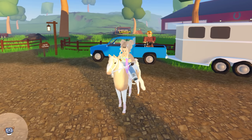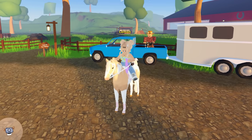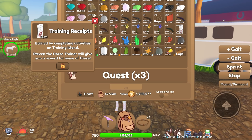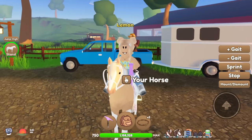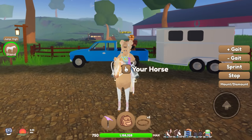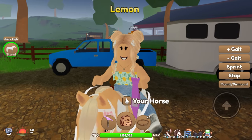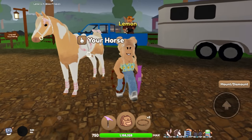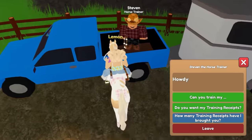Hello everybody, it's Lemon here and welcome back to another episode of me turning in training receipts. This time I have grinded up 5000 training receipts to turn in — we have exactly 5011 but pretty much 5000. We're going to be trading into Stephen. All I can say is Stephen had better give me a horse. I'm really hoping for an Andalusian, a Friesian, an Arabian, or a Percheron. So far I've only gotten mustangs and quarter horses, not great ones. I would also appreciate some hair dyes.